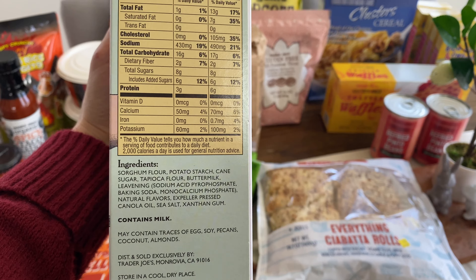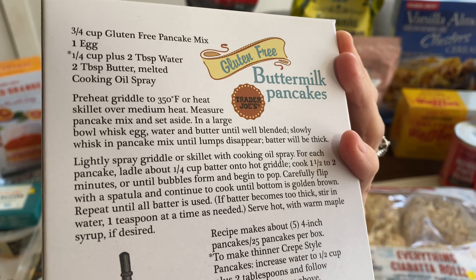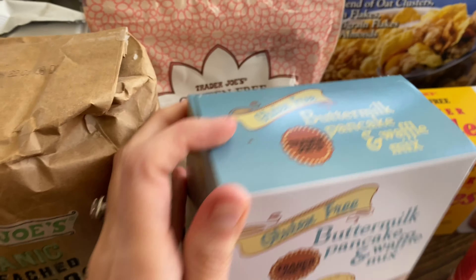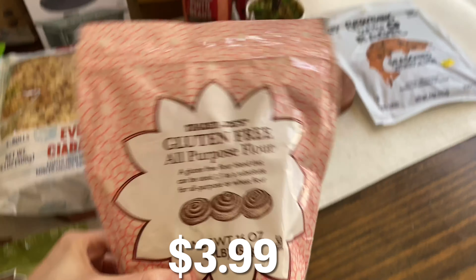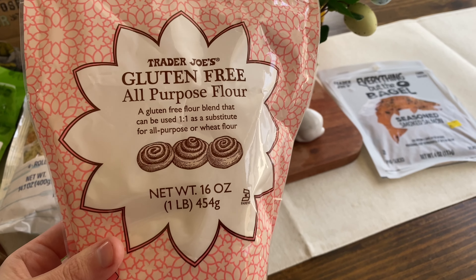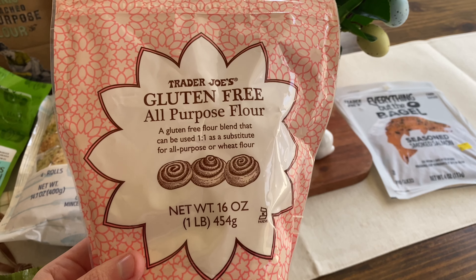I believe this might be new — organic unbleached all-purpose flour from Trader Joe's. It was a really good price. I do buy organic unbleached flour at my local Kroger and it's about five dollars for a five-pound bag, but this one is a lot cheaper — around three something. I'll have the prices on the screen. If the quality is good, it's much cheaper here at Trader Joe's, which is exciting.